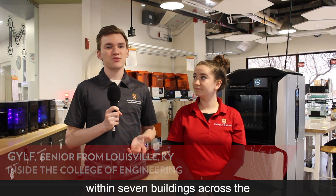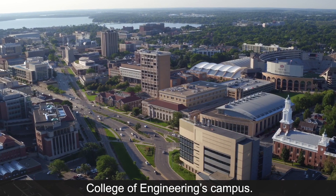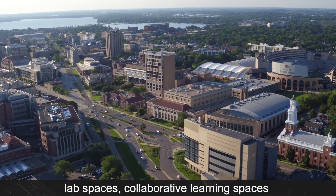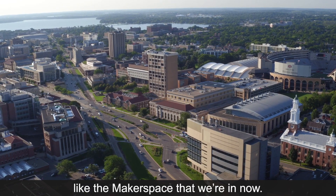The 12 different engineering majors at University of Wisconsin are housed within seven buildings across the College of Engineering's campus. These buildings house several different lab spaces, collaborative learning spaces, and innovation spaces like the maker space that we're in now.